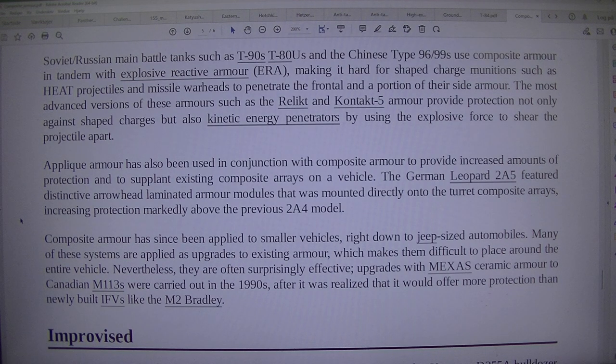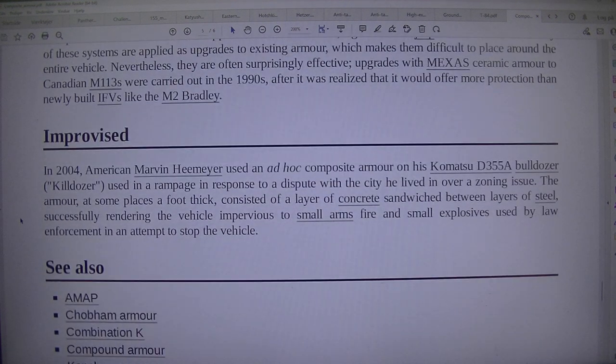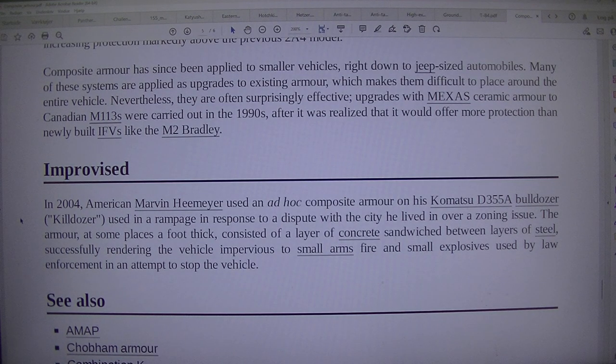The most advanced versions of these armours, such as Relikt and Kontakt-5, provide protection not only against shaped charges but also kinetic energy penetrators by using the explosive force to shear the projectile apart. Appliqué armour has also been used in conjunction with composite armour to provide increased amounts of protection and to supplement existing composite arrays on a vehicle. The German Leopard 2A5 features distinctive arrowhead laminated armour modules mounted directly onto the turret composite arrays, increasing protection markedly above the previous 2A4 model. Composite armour has since been applied to smaller vehicles, right down to jeep-sized automobiles. Many of these systems are applied as upgrades to existing armour, which makes them difficult to place around the entire vehicle; nevertheless they are often surprisingly effective. Upgrades with MEXAS ceramic armour to Canadian M113s were carried out in the 1990s, after it was realised that it would offer more protection than newly built IFVs like the M2 Bradley.